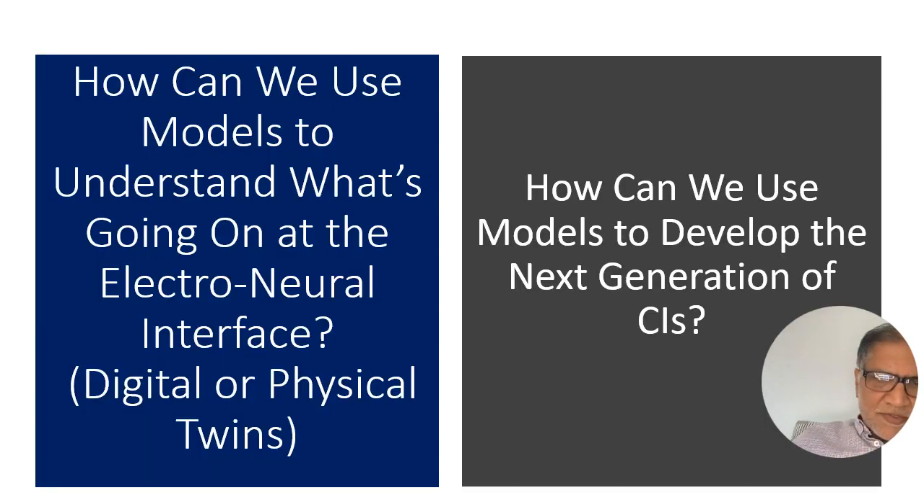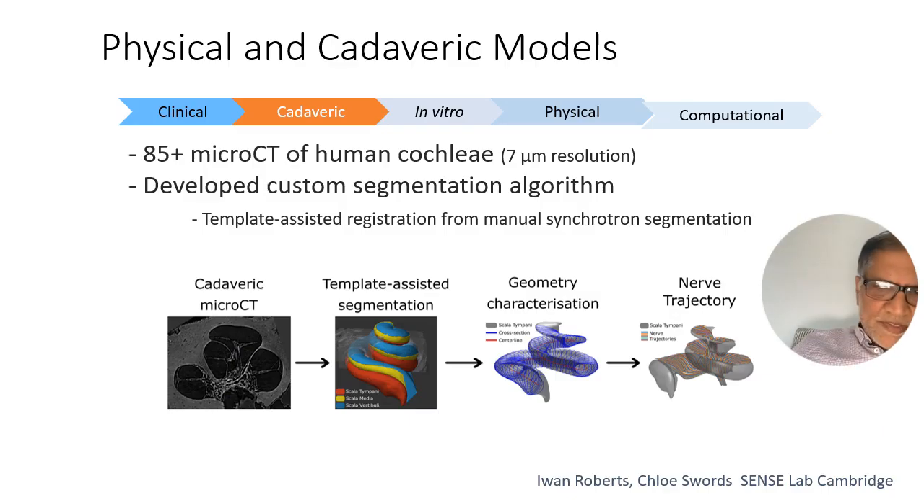We want to talk about how we can use models to understand what's going on — essentially build digital-physical twins of the cochlea — to probe in more detail what's happening at that electroneural interface and how we can use them to help develop better electrodes. The models we use are cadaveric and physical models. We have over 85 micro CT scans of human cochleas. We've developed segmentation algorithms that let us get them segmented very quickly into the exact anatomy of that cochlea. We can even find anatomical landmarks that place the trajectories of the nerves within that cochlea so we have them anatomically accurate.